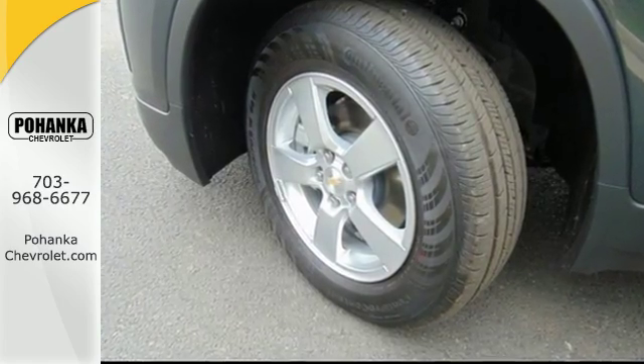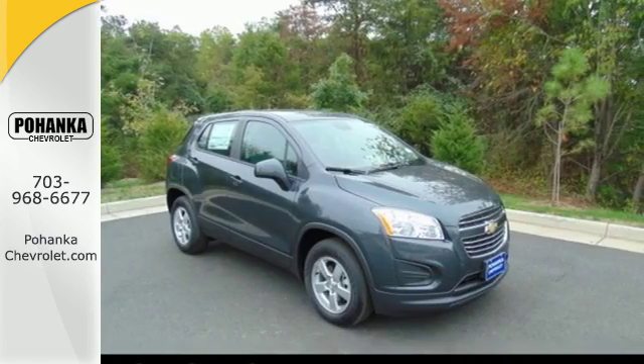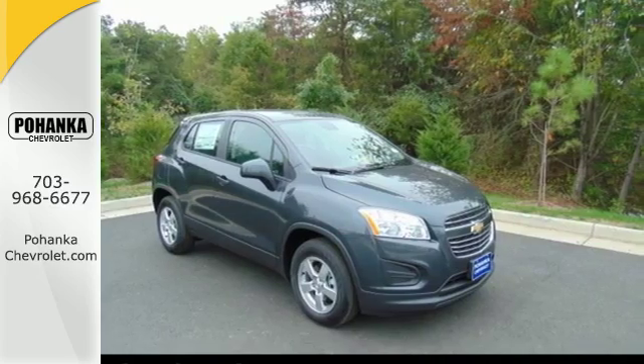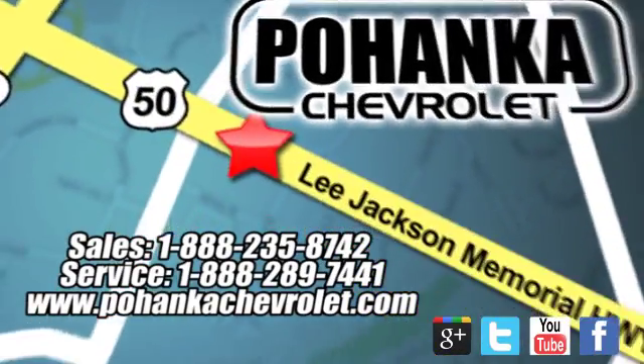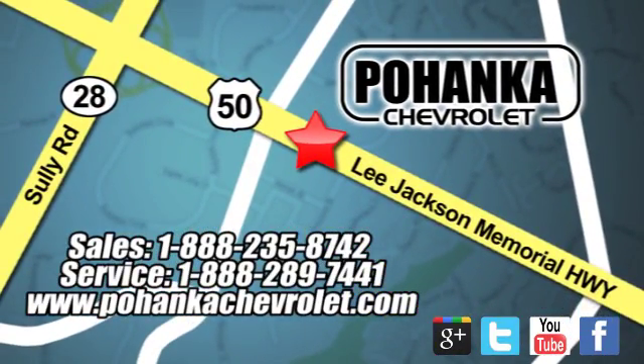Take advantage of the spacious and fuel-efficient Trax today when you come in for a test drive. Bohenga Chevrolet is a great place to buy a car. We're conveniently located at 13915 Lee Jackson Memorial Highway, Route 50 in Chantilly.